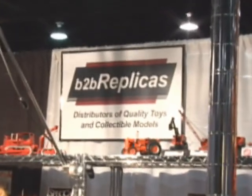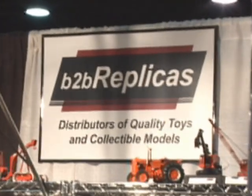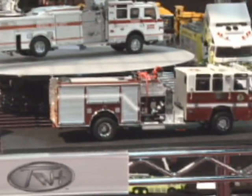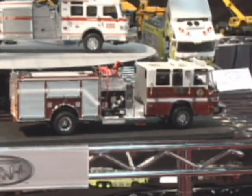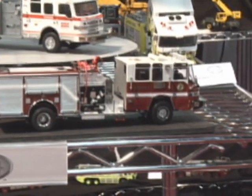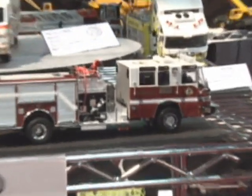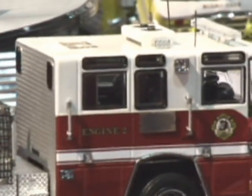Hi, we're at iHobbyExpo 2010 and today I'm talking to Darren Stratton from B2B Replicas, and they are introducing some new product today at the show. We have a couple of items in the TWH collectibles line. This is engine 2, it's a pierced quantum fire pumper. It's a stock unit, not specific to any city — like they would build to have on hand to sell to a fire department that needed a new truck or a replacement.